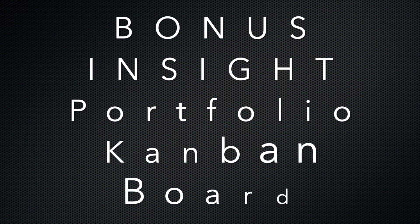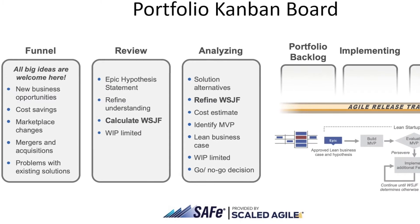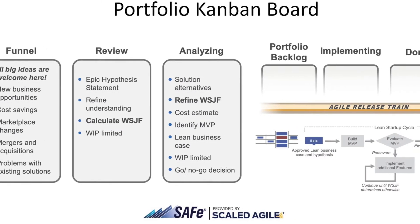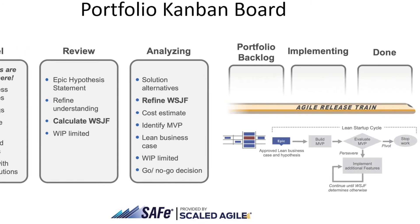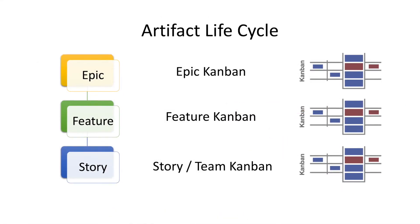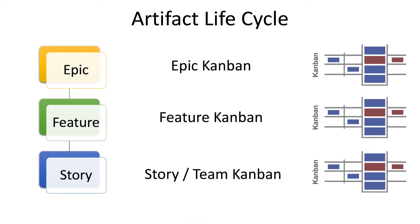There's one more super important insight: the bonus insight — Portfolio Kanban board. To shine a light on our most important portfolio initiatives, make sure that your EPICs are being pulled through a Portfolio Kanban board. In this way, the Portfolio Kanban will become the key mechanism used to visualize, manage, and analyze the prioritization and flow of Portfolio EPICs from ideation to implementation and then on to completion.